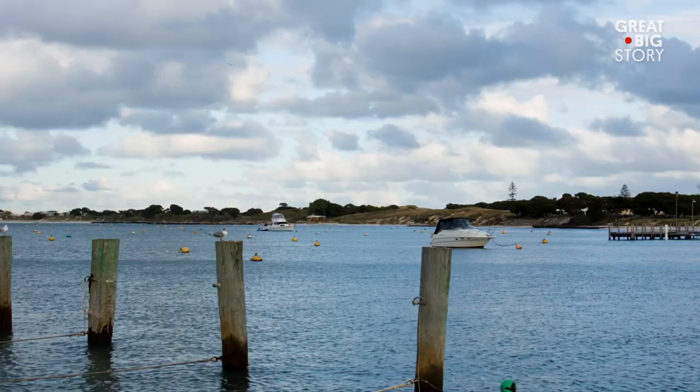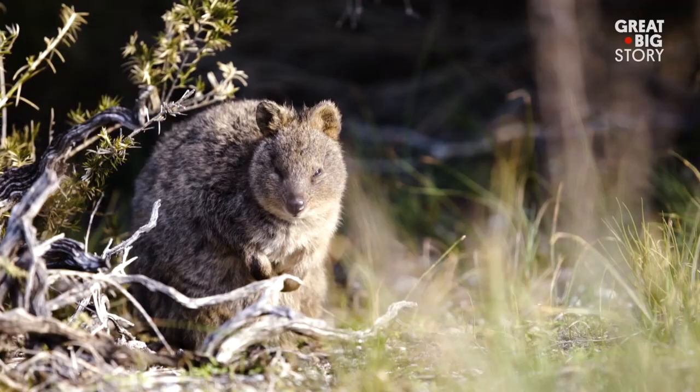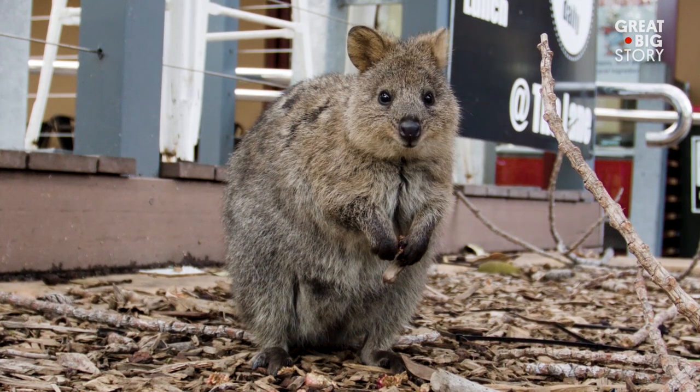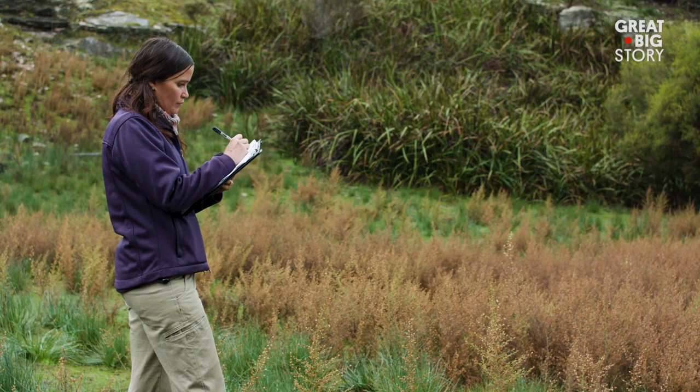Quokkas thrive on Rottnest Island because they don't have any predators — there are no foxes. We have the largest viable population of about 10,000. My name is Cassiana Gray and I'm a conservation officer on Rottnest Island, responsible for managing conservation programs.